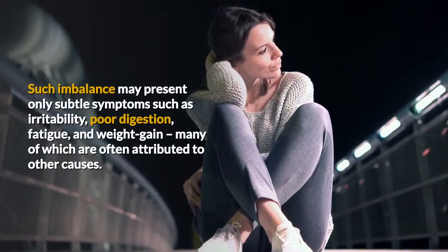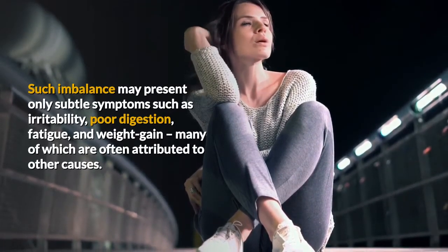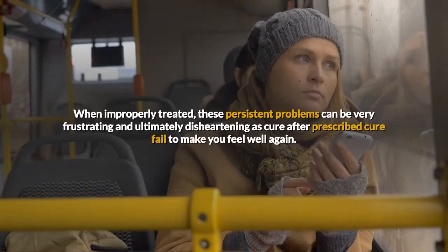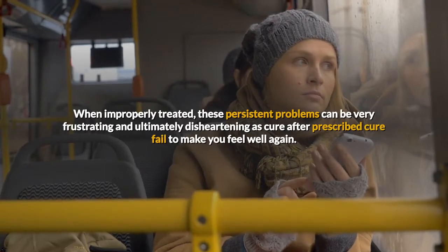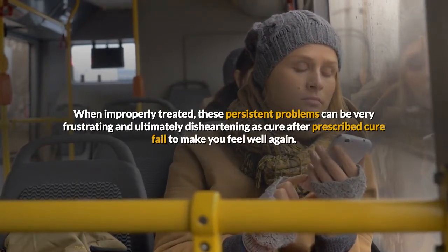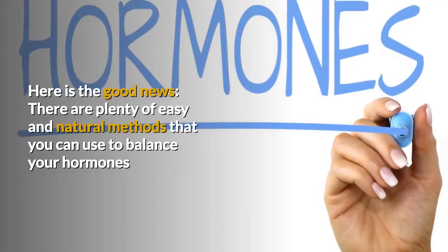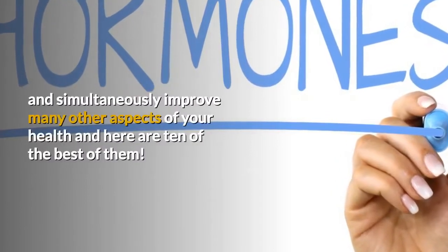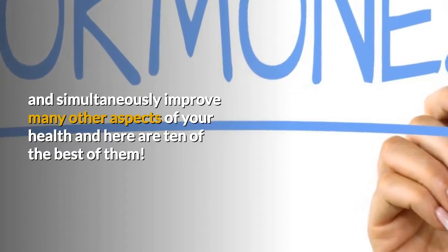Such imbalance may present only subtle symptoms such as irritability, poor digestion, fatigue, and weight gain, many of which are often attributed to other causes. When improperly treated, these persistent problems can be very frustrating and ultimately disheartening as cure after prescribed cure fail to make you feel well again. Here is the good news: there are plenty of easy and natural methods that you can use to balance your hormones and simultaneously improve many other aspects of your health, and here are 10 of the best of them.